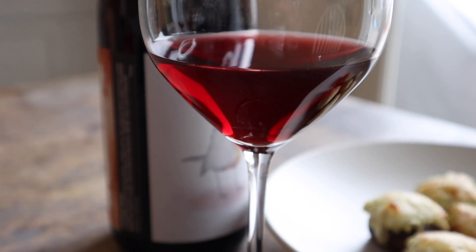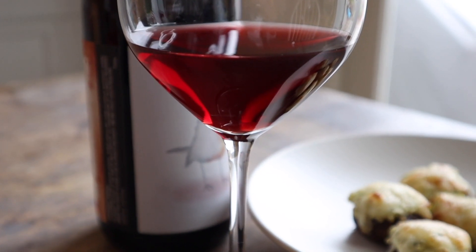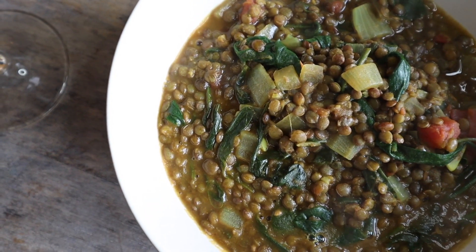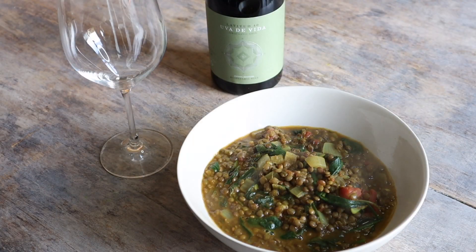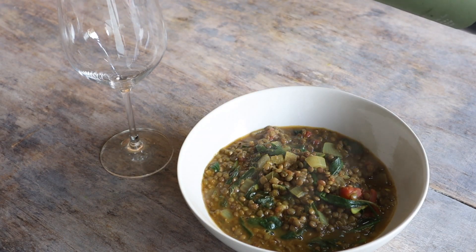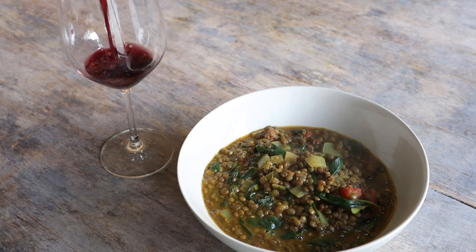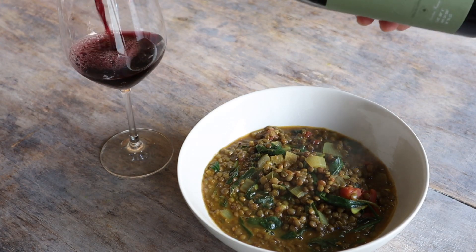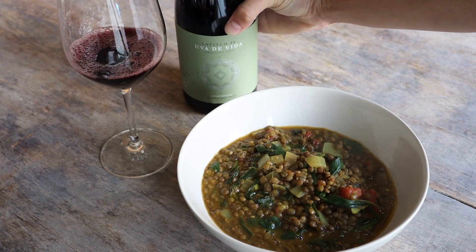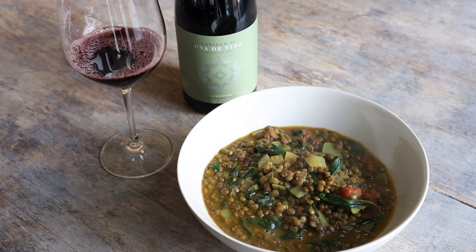Okay, can we just admire this color for a second? Stewed lentils are the perfect example of a vegetable dish that can stand up to some fuller-bodied red wines. This Graziano is pretty meaty, but it still has a beautiful level of acidity. Since there are tomatoes in here and tomatoes are naturally pretty acidic, I wanted to make sure I had a wine that was acidic enough to not get totally drowned out by the tomatoes.